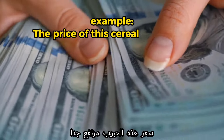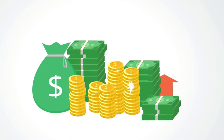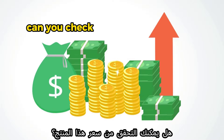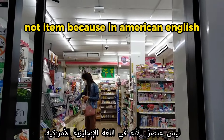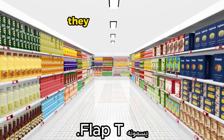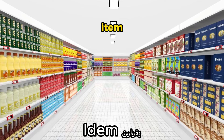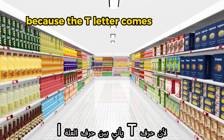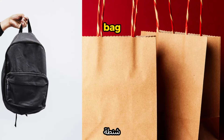The next word is 'price.' Example: 'The price of this cereal is too high.' Another example: 'Can you check the price for this item?' Notice I'm saying 'item' not 'item' — in American English, when the T comes between two vowel sounds, it's pronounced as a light D, called a flap T. So instead of 'item,' they say 'item,' because the T comes between the I vowel and the E vowel.